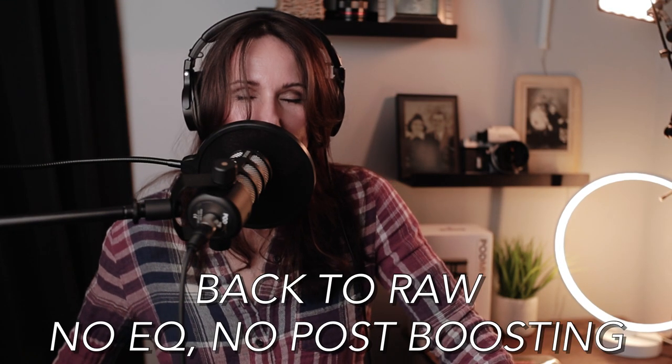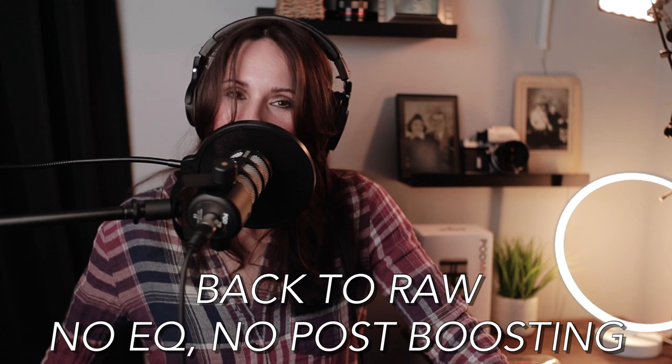This is by no means a professional equalization — I am not an audiophile. I'm just fooling around with the knobs here trying to see what sounds good to me. I wish my voice wasn't so sibilant, but I think this is a marked improvement from the raw sound.